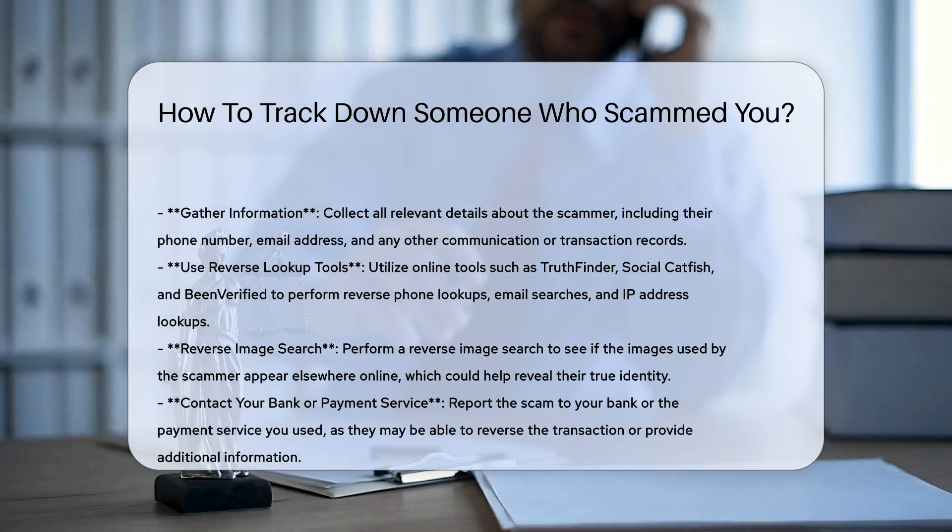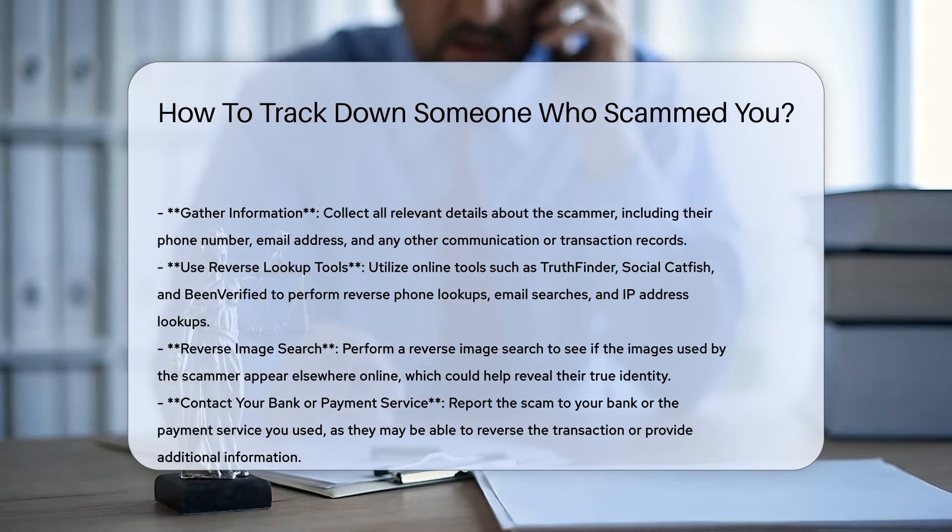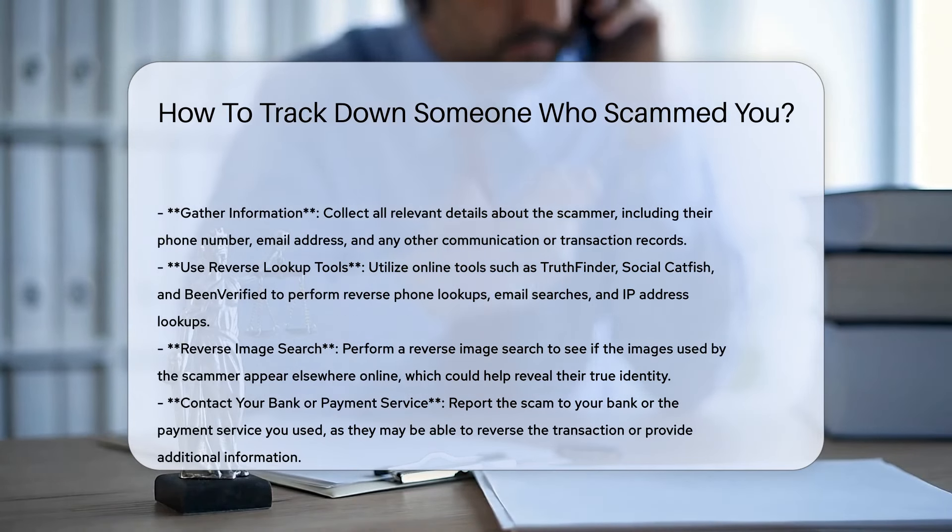Gather information. Collect all relevant details about the scammer, including their phone number, email address, and any other communication or transaction records. This information is crucial for building a profile of the scammer.